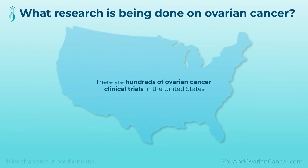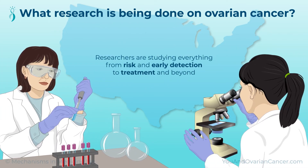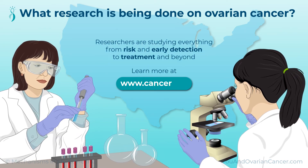There are hundreds of ovarian cancer clinical trials in the United States. Researchers are studying everything from risk and early detection to treatment and beyond. You can learn more at cancer.org.